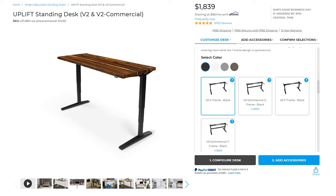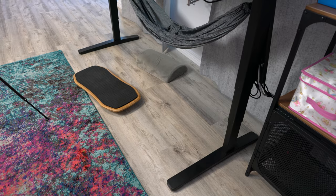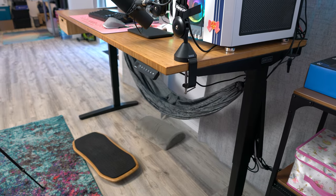Even the frame is customizable. I went with the V2C frame because it gives you the most legroom. They also include tons of freebies and add-ons — like I added this bamboo rocker with a comfort mat on top of it to balance on whenever I'm standing, so that I'm continuously moving around.